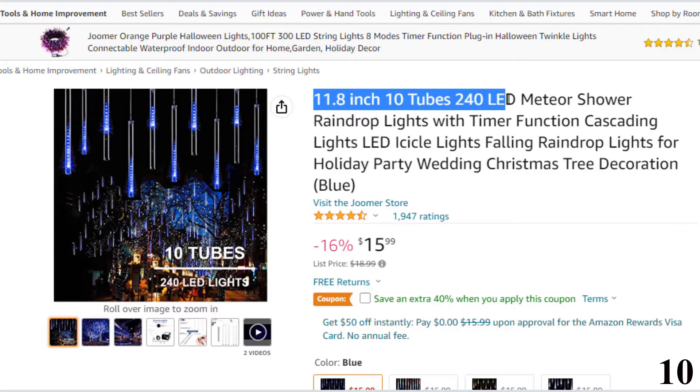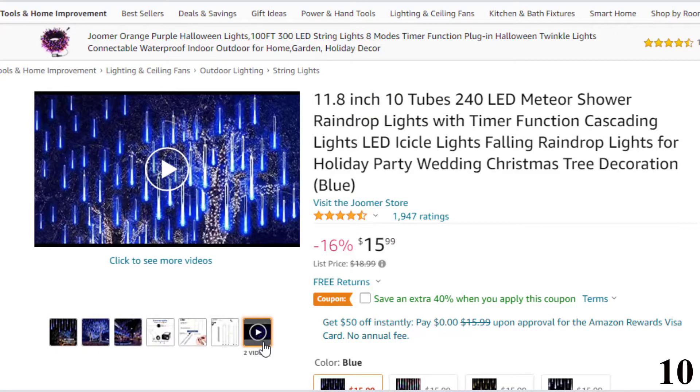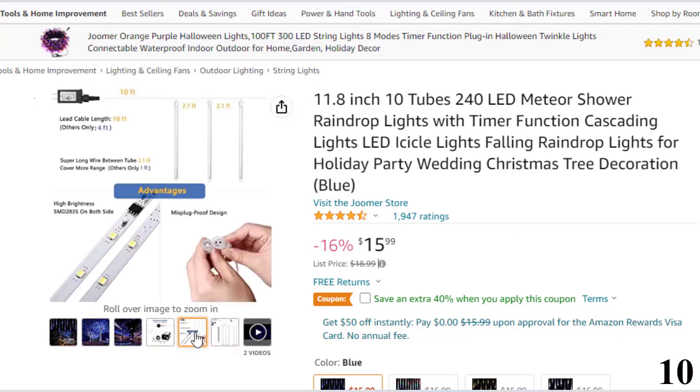Number 10: 11.8-inch 10-tubes 240 LED Meteor Shower. This meteor light is here with 16% price off — now you can get it at around $16. Features: cable length between tubes is 26 inches. Super bright SMD2835 LED chips on both sides provide 360-degree shining angles. UL-certified low-voltage adapter is much safer than others.